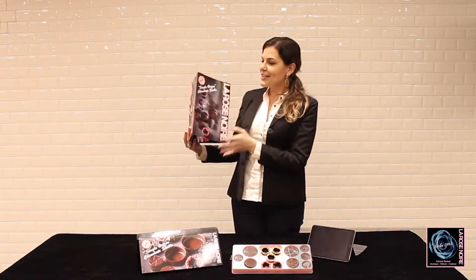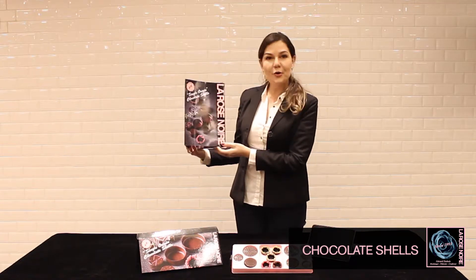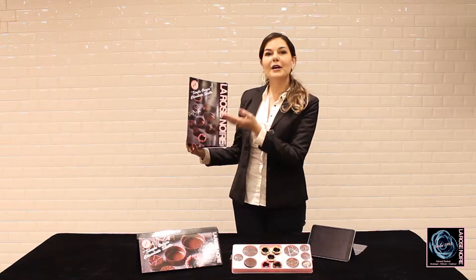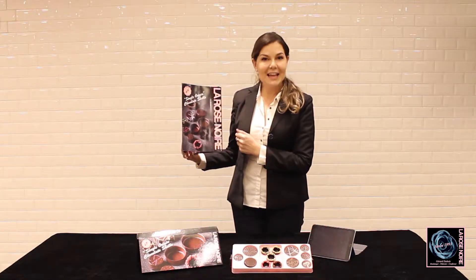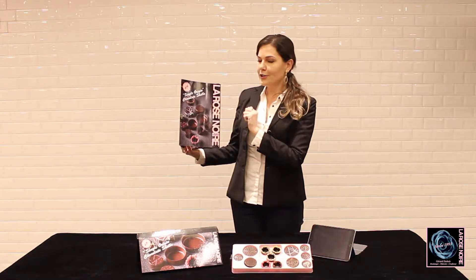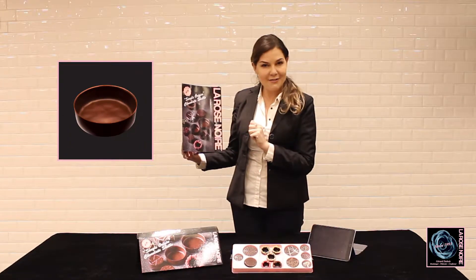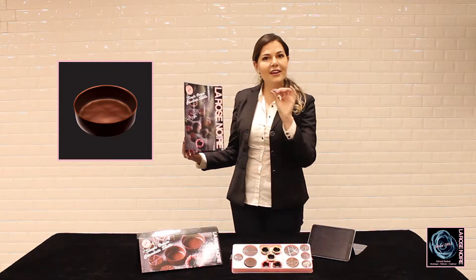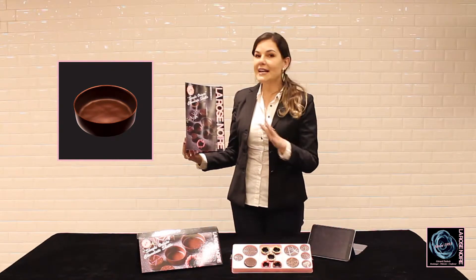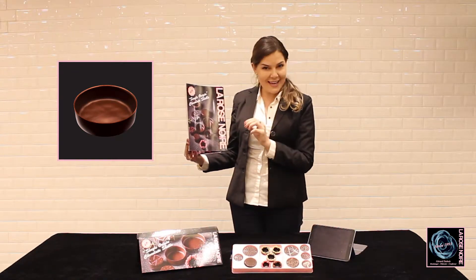Our single-origin chocolate shells, 69% couverture, made from our own plantation of chocolate in South Philippines, Davao. These chocolate shells are not like any other chocolate shells you have seen in the market. Our tart shell is much thinner and shiny because they are not machine-made — they are hand-made.